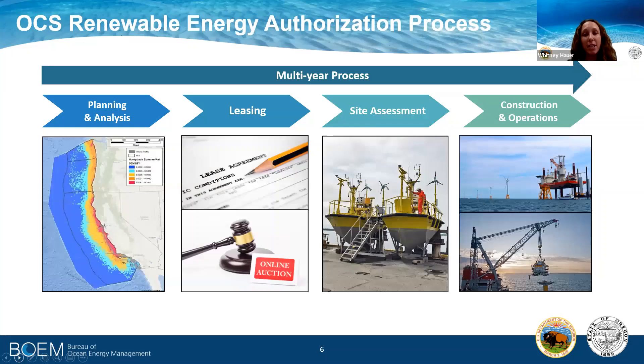Our renewable energy authorization process, specific to offshore wind, is a multi-year process. There are four discrete phases in this process, from planning and analysis to leasing, site assessment, and construction and operations.